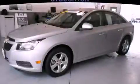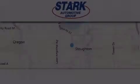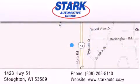Contact us today and schedule your opportunity to see this automobile in person. Stark Automotive is located at 1423 Highway 51 in Stauffton. Our goal is to exceed all of your expectations to ensure that you'll return for future visits.